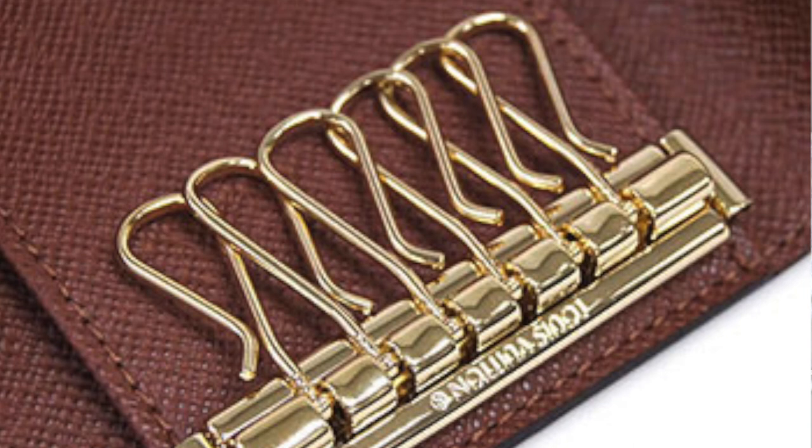My only recommendation: do not get it in the vernis pattern like I have — it gets really dirty really easily. As you can see, the pink inside is now completely black. I would get it in canvas because canvas holds up a lot better, and maybe get a darker color inside like brown or fuchsia instead of light colors, because your keys are going to really destroy a light interior. But this is such a handy little piece — if it's been on your wish list, just do it. It's so good for organization and being more compact in your purse.